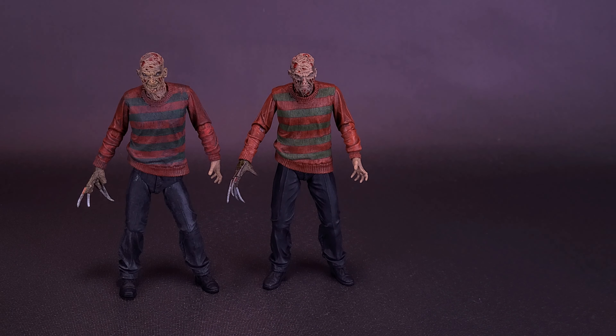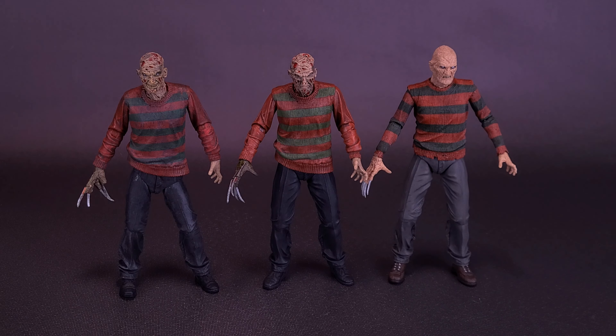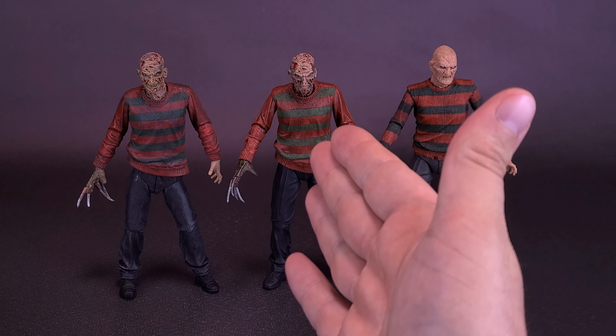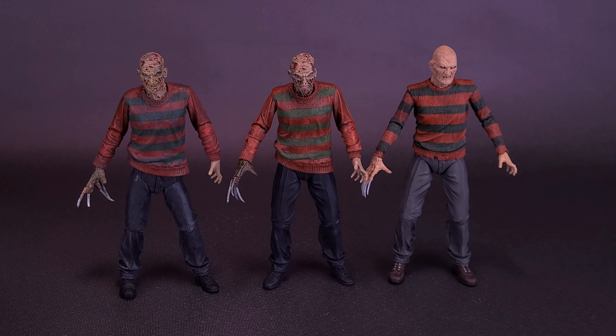It definitely does look better on the sweater, but I think it might be a little too extreme on his face — we'll talk more about that in a moment. I also wanted to bring in the reissued Nightmare on Elm Street Part 2 Freddy Krueger. While I think too much paint was applied to this 2022 Part 1 reissue, not enough was applied to the 2022 reissue of Nightmare on Elm Street Part 2: Freddy's Revenge.